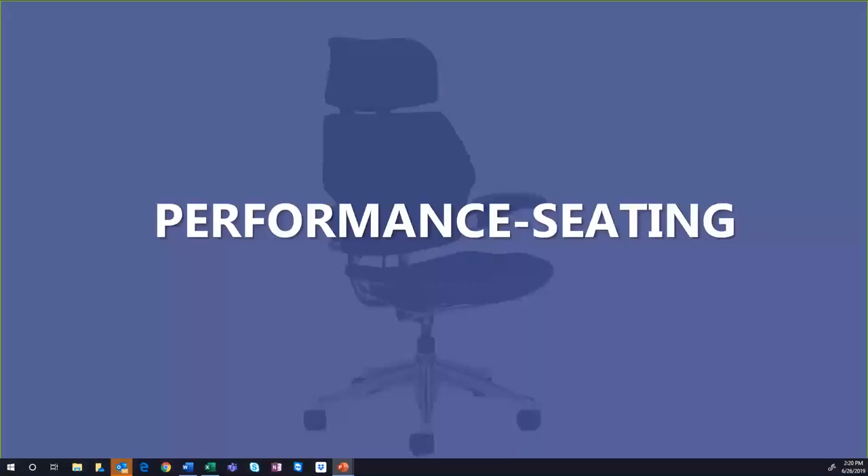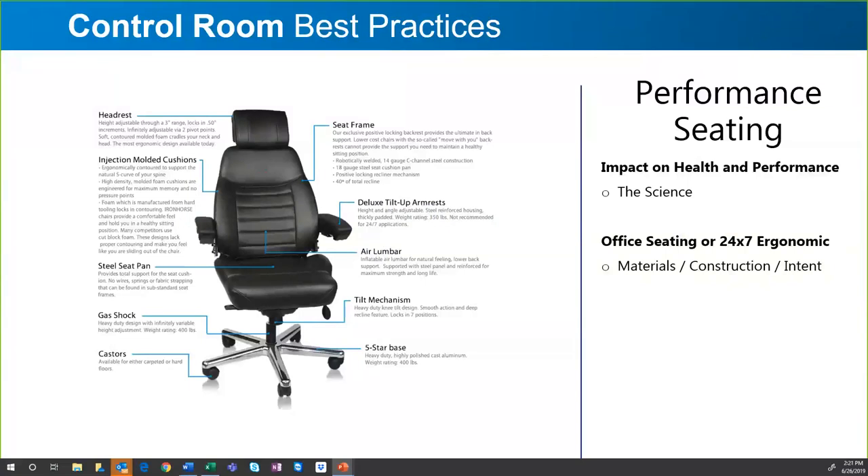Performance seating is one of the hidden gems for increasing staff productivity. This is where the human factor issues come in. A lot of customers don't have the budget to spend anywhere from several hundred dollars up to $2,000 for a very nice, high-performance, 24/7-rated chair, but this is really important.